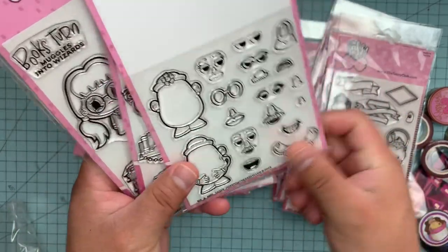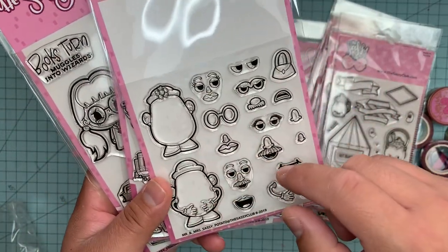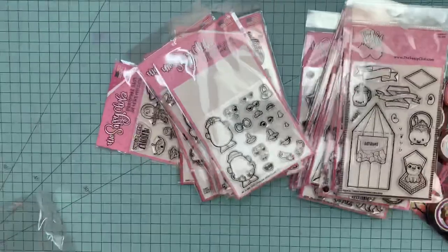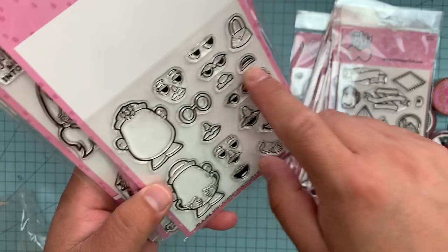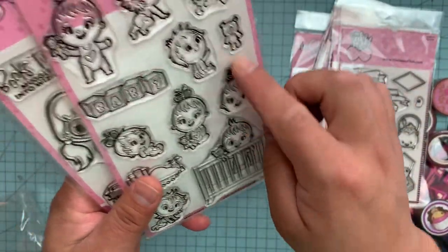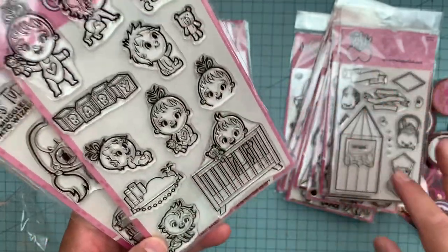This one is called Mr. and Mrs. Sassy — it's obviously Mr. and Mrs. Potato Head. Super cute. You can assemble them. And this one also had the little sister, and it said baby. This could be really just perfect for a little baby shower or baby announcement kind of situation.